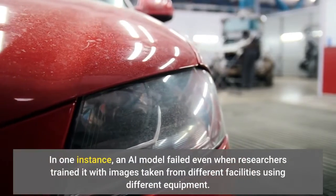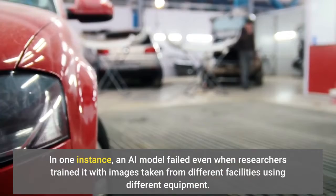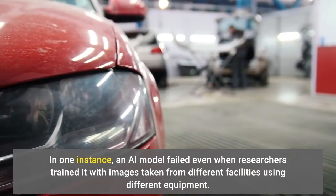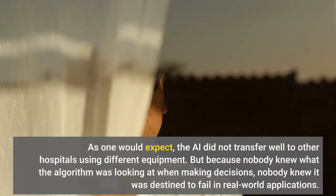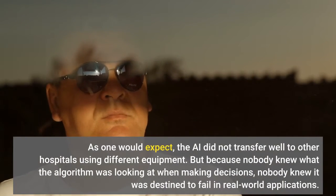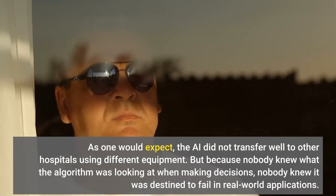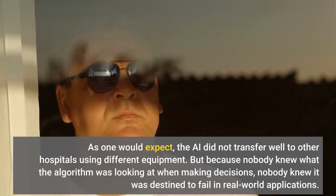In one instance, an AI model failed even when researchers trained it with images taken from different facilities using different equipment. As one would expect, the AI did not transfer well to other hospitals using different equipment. But because nobody knew what the algorithm was looking at when making decisions, nobody knew it was destined to fail in real-world applications.